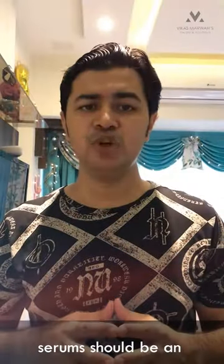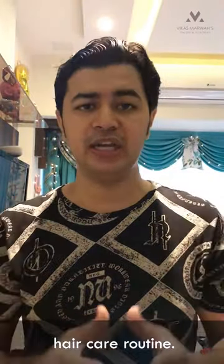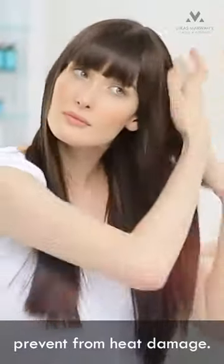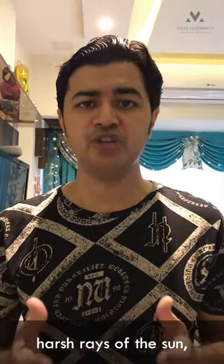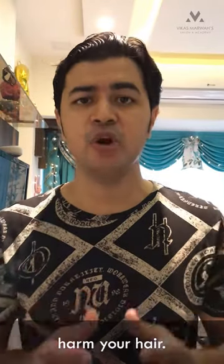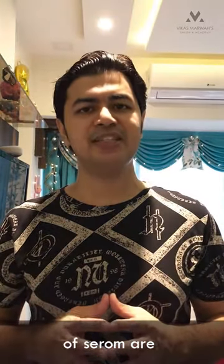If you can't do without heat styling, hair serum should be an essential part of your hair care routine. They add a layer of protection on your hair and prevent heat damage. It also protects your hair from the harsh rays of the sun, dust, pollution, and all these things which can actually harm your hair.